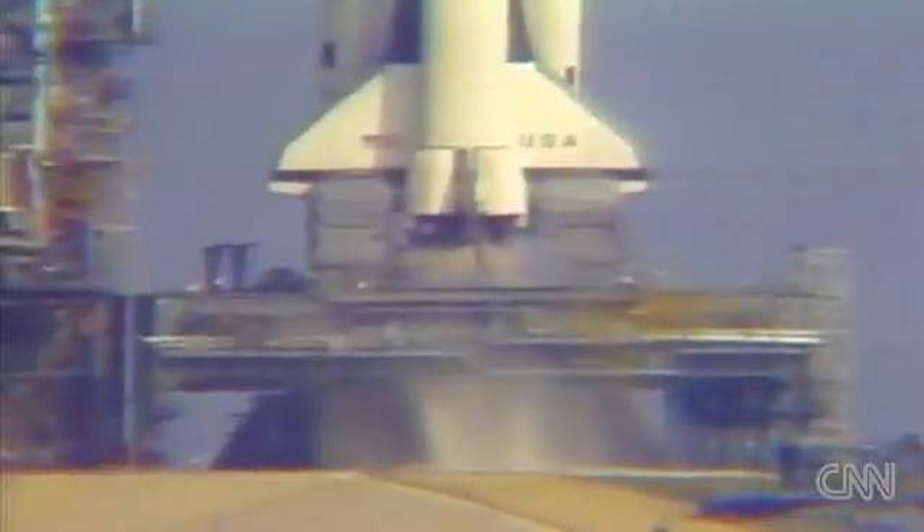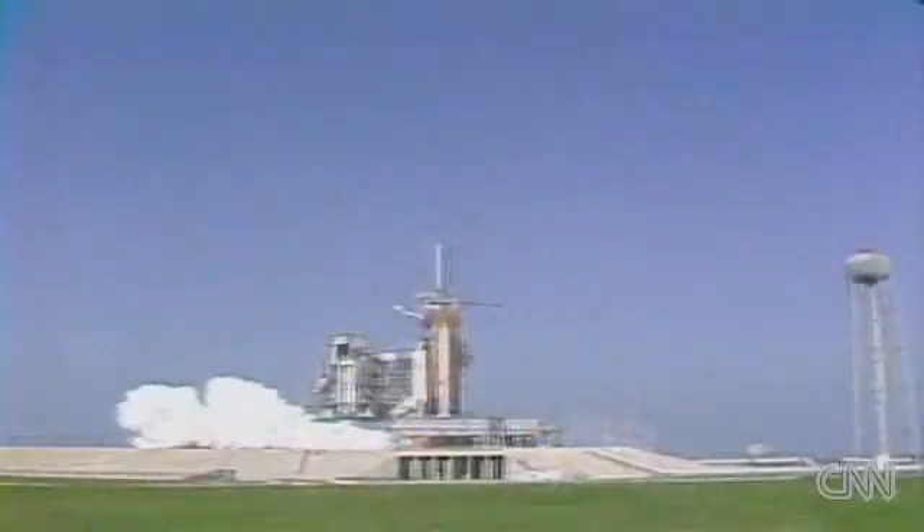T-minus 10, 9, 8, 7, 6 — we have engine start — 5, 4, 3, 2, 1, and we have liftoff.